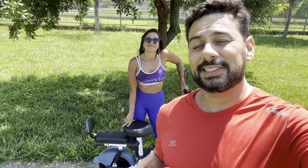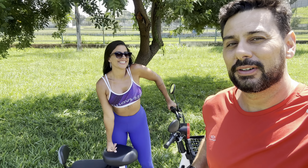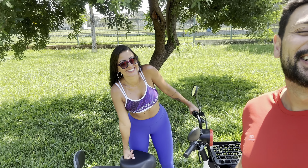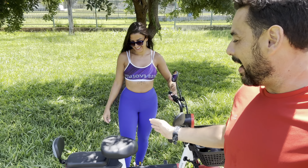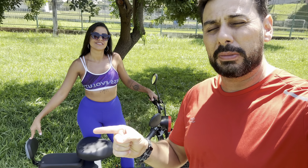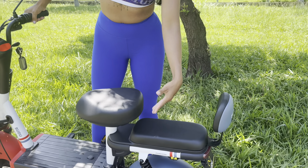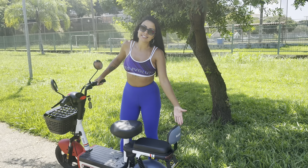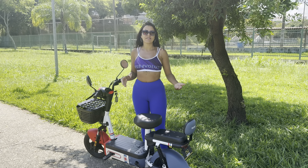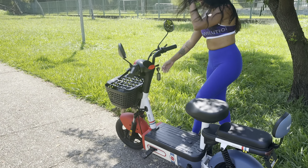I weigh 85 kg and Luana weighs 68 kg, so the bike can handle either of us, but not both together. The maximum supported weight is 100 kg. As for the passenger seat — it's for one adult and a small child. So I could carry a child with me. And a small dog too — a little dog would fit right in the basket!